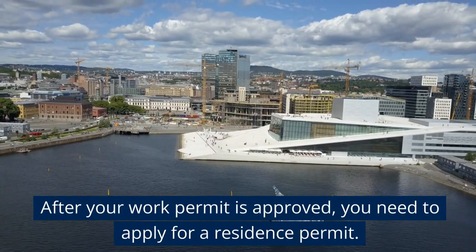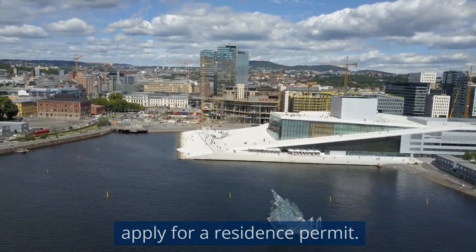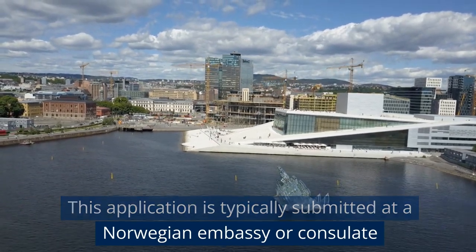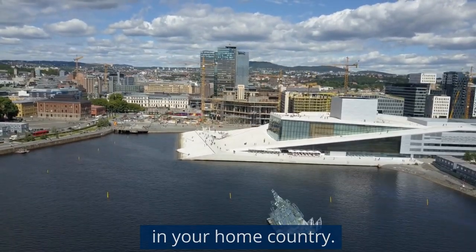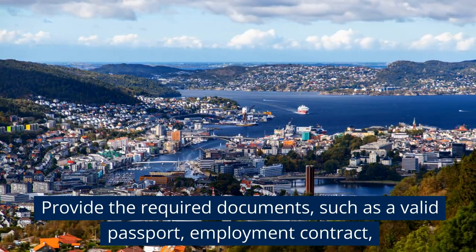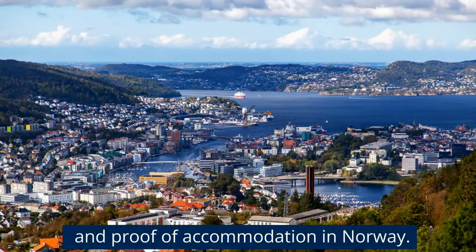After your work permit is approved, you need to apply for a residence permit. This application is typically submitted at a Norwegian embassy or consulate in your home country. Provide the required documents, such as a valid passport, employment contract, and proof of accommodation in Norway.